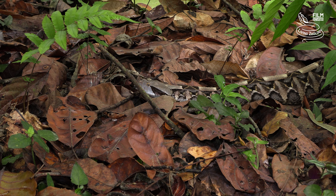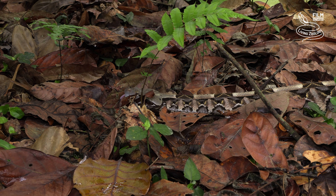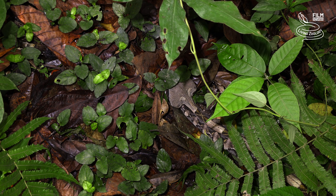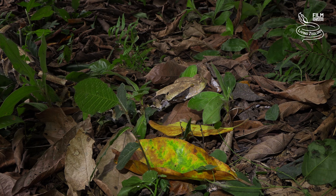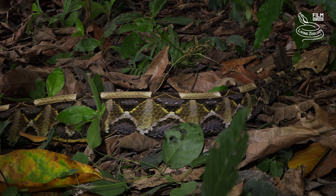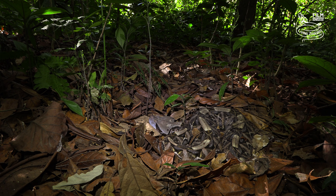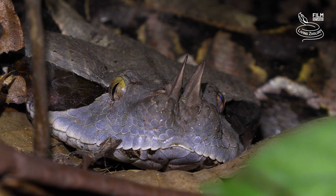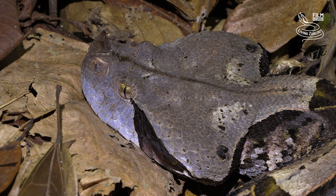The weight record for a Gaboon Viper from the wild is 11.3 kilograms, which is almost 25 pounds. Unfortunately, it is not clear in which country the snake was caught, so we don't know if it was the East African Gaboon Viper or the West African Gaboon Viper. Specimens measuring around 2 meters can weigh even more, as these snakes are extremely bulky. Gaboon Vipers have the longest fangs of all venomous snakes, which can be 5.5 centimeters long, equaling almost 2.2 inches. A bite is a medical emergency due to the highly toxic venom and extremely large amounts of it.